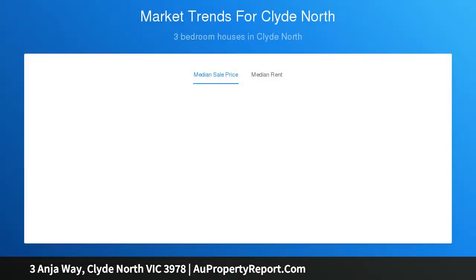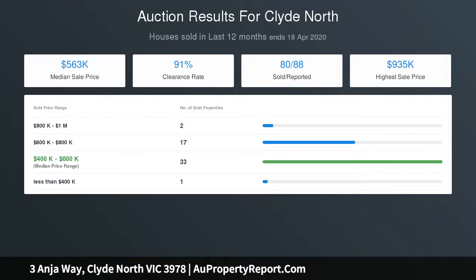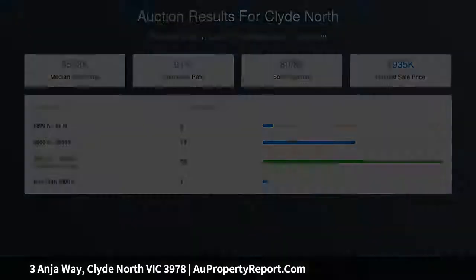You will get a brand new property and not have to worry or hassle with builders or with banks for progress payments. Simply pay a 5% deposit, then sit, relax and pick out your furniture while your home is getting built.